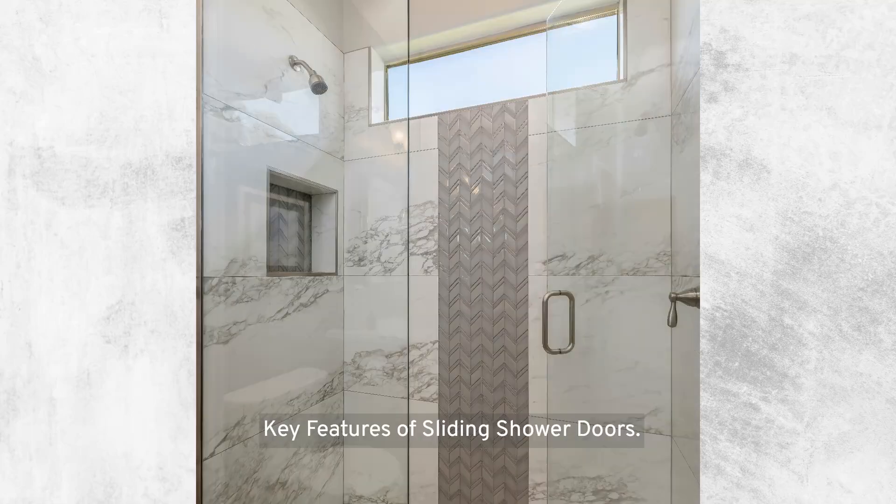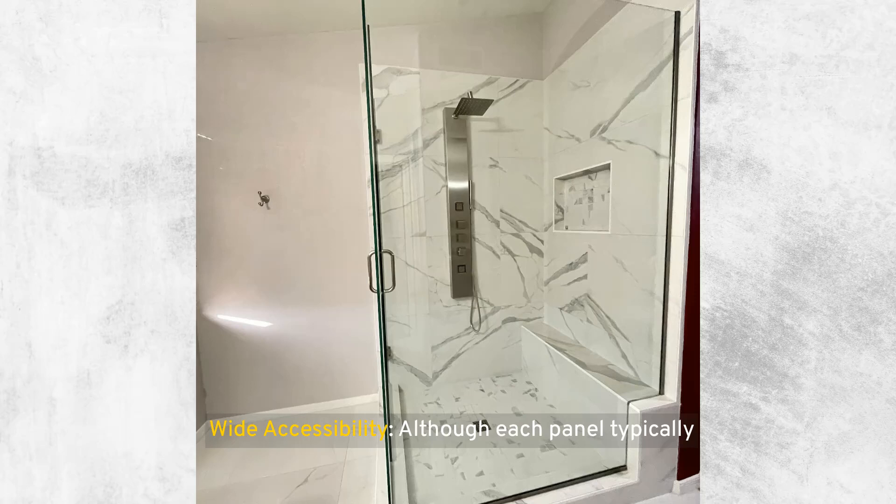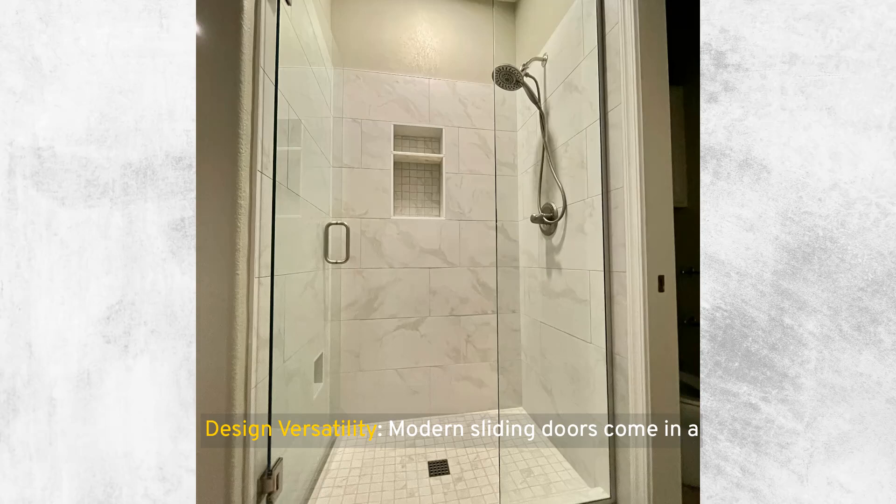Key features of sliding shower doors include space efficiency — by sliding parallel to the shower wall, these doors do not require additional space to swing open, making them ideal for compact bathrooms or en-suites. They also offer wide accessibility; in many designs, one panel is fixed while the other moves, still providing ample space for entry and exit. Additionally, modern sliding doors come in a variety of designs, glass textures, and frame finishes, allowing them to blend seamlessly with any bathroom aesthetic from contemporary to classic.